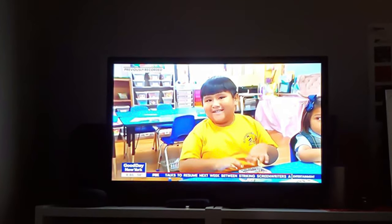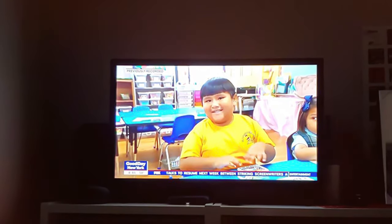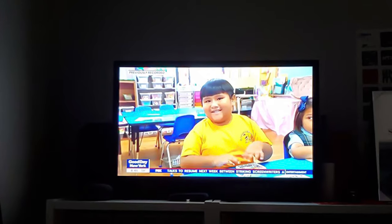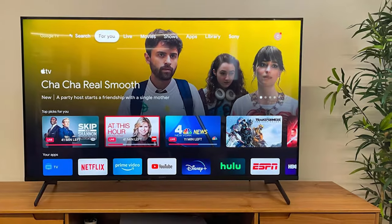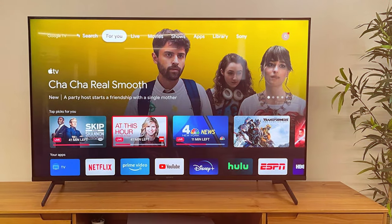The X80K Series is equipped with Sony's advanced X1 processor, which enhances contrast, sharpness, and color to provide an immersive viewing experience. With a 55-inch screen, it's the perfect size for both cozy family nights and thrilling sports events.